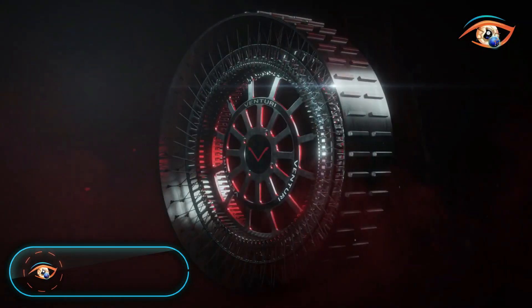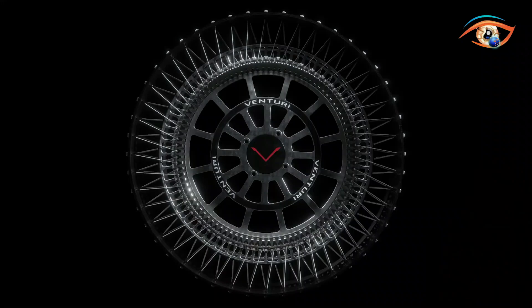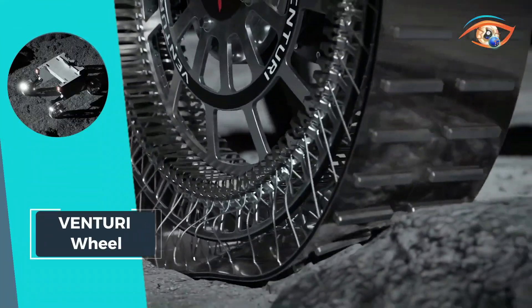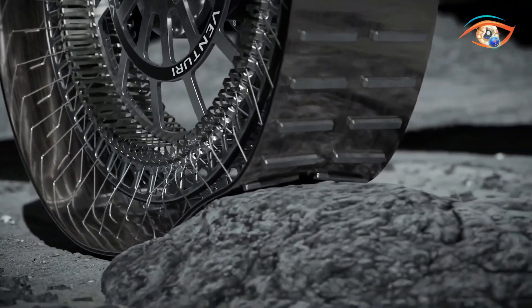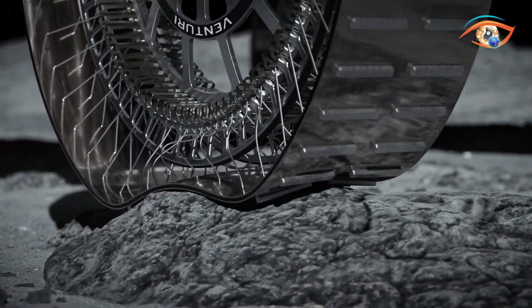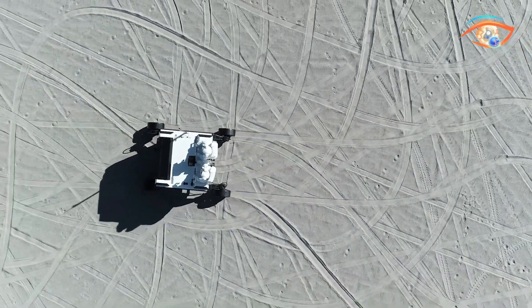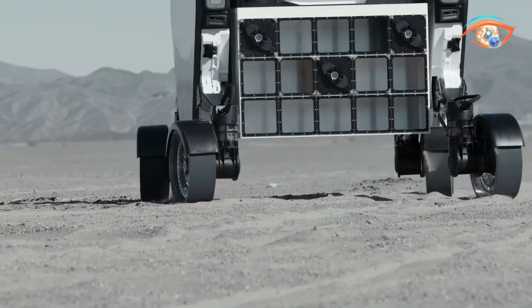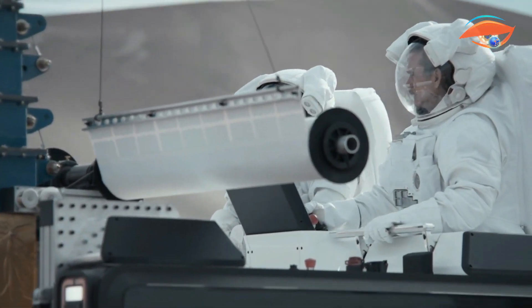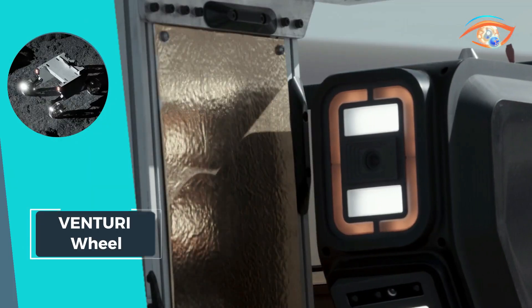Venturi Wheel. Venturi's hyper-deformable lunar wheel is a groundbreaking innovation set to redefine lunar exploration. With an impressive diameter of 930 millimeters, it features a complex system of 192 cables acting as spokes, coupled with a specially designed tread made from a newly invented material. Equipped with outer rims fitted with springs, these wheels can support a two-ton vehicle while dynamically warping to absorb ground irregularities as the vehicle traverses at 20 kilometers per hour.